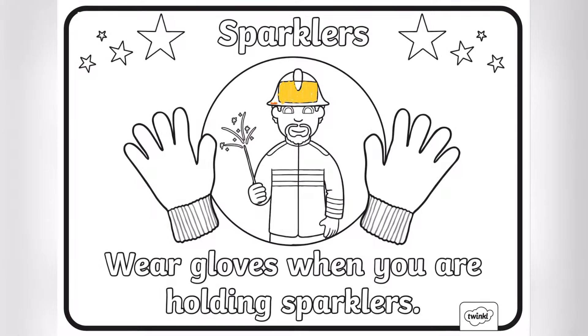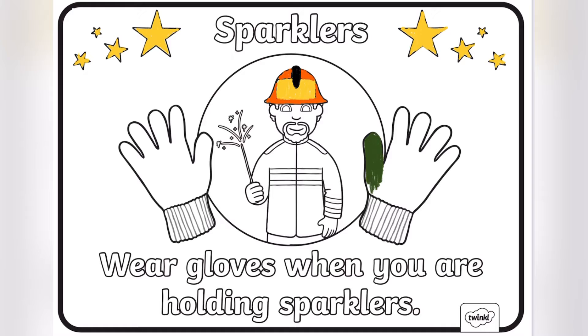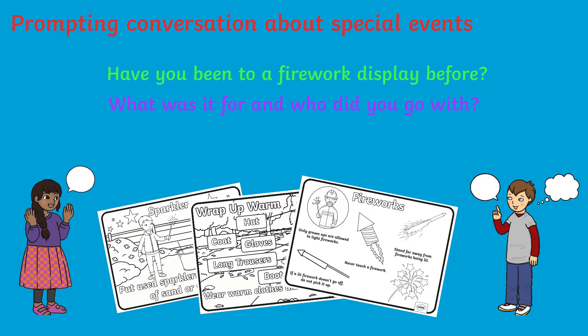Children can practice their fine motor skills by carefully colouring in the worksheets, ensuring to stay within the lines. This resource is a great tool for prompting conversation about celebrations and events. Have you been to a firework display before? What was it for and who did you go with? What did you do to stay safe?